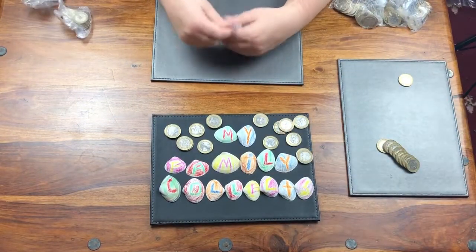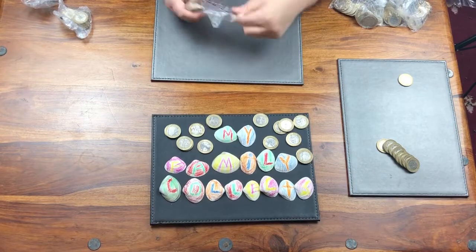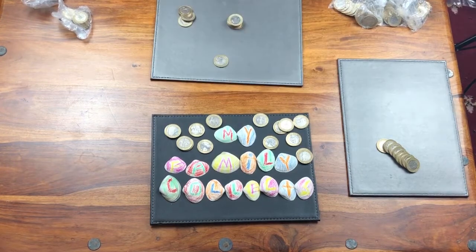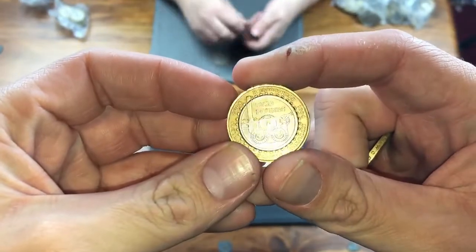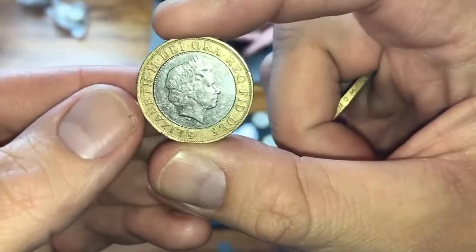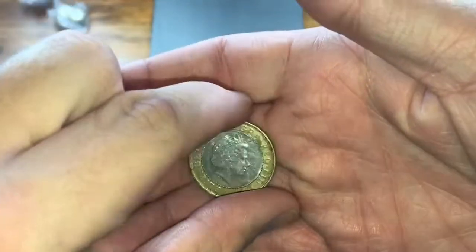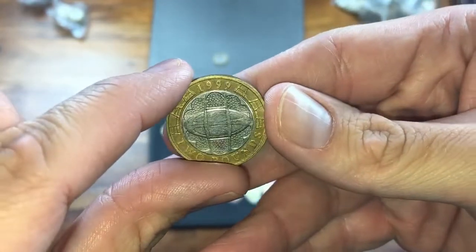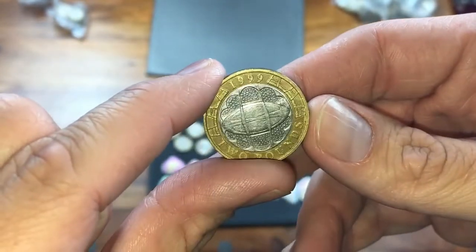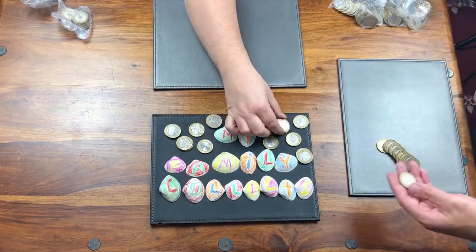So Moira has also found the steam locomotive — it's got a nice design. A nice coin. 2004. And I found Brunel's bridge — Brookley Blockup 1999. That was the first commemorative two-pound coin that came out from 1997 onwards. And I found another one — brilliant.